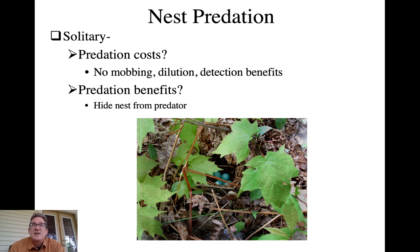The dilution effect really isn't going to benefit a solitary nester, and you can't detect predators at a great distance to coordinate defense. In tropical species especially, this puts parents at great risk during incubation. But the primary benefit of solitary nesting all comes down to hiding from predators - if the predator never sees you, you don't have to worry about mobbing or dilution. Cryptic nests in locations where they're not likely to be found work very well for many species.